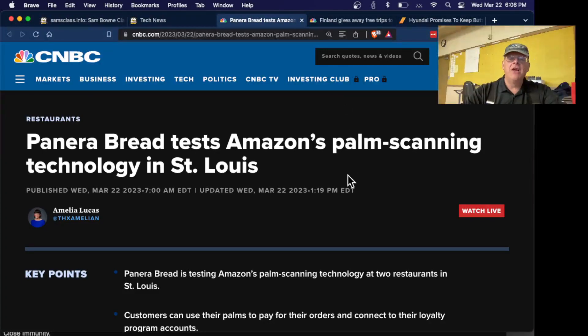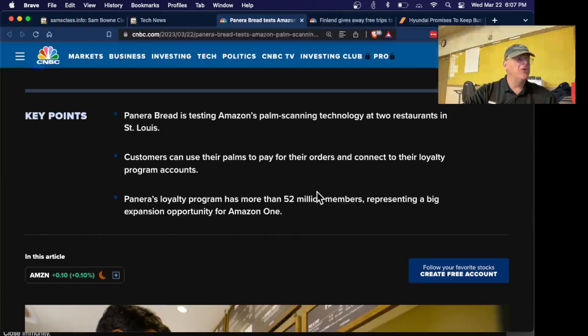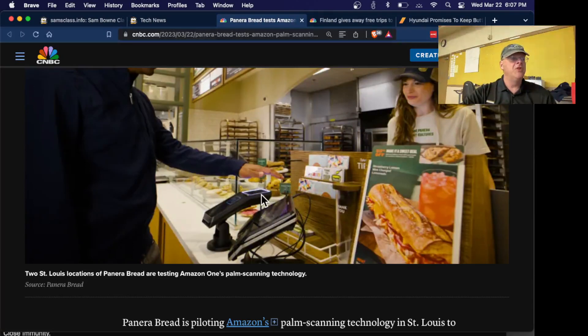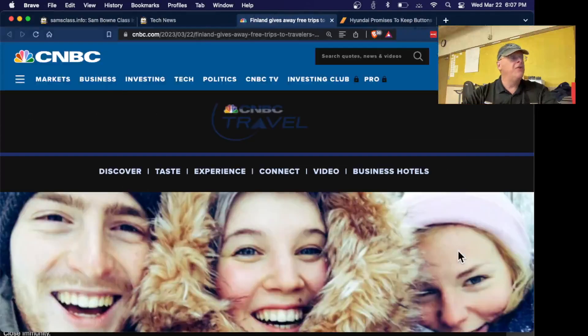Panera Bread will use Amazon's biometric palm scanning. You can register your palm and use it to pay for your food at Panera Bread. They like it because it's zero contact — you hover your palm over the reader. They regard it as less intrusive than a fingerprint, though various people are complaining that they really shouldn't have your palm image in the cloud. Biometrics have the advantage that you can't forget your card, but the disadvantage that you can't change it if it gets compromised.